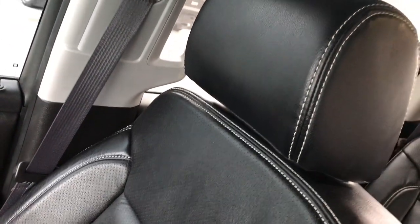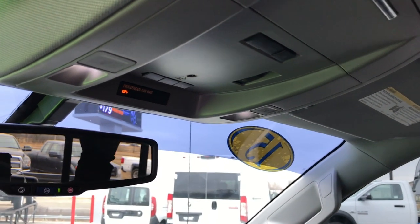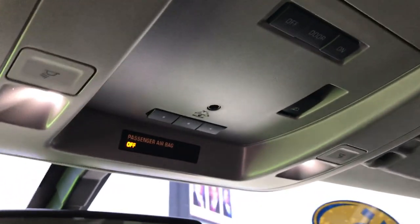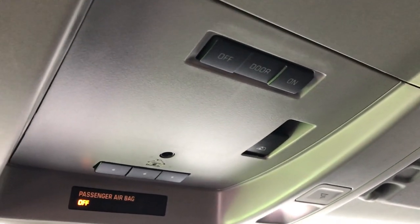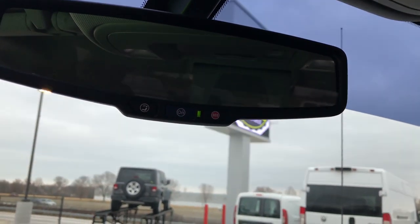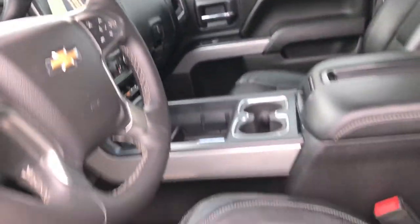Dual glove boxes, and the passenger seat is very clean as well — no rips or tears. Up here we have the HomeLink system for your garage doors, lighting systems, and security systems, as well as the power sliding rear window button. You have your OnStar capabilities in the mirror there. We'll take a quick look at the back seats and then check out under the hood.